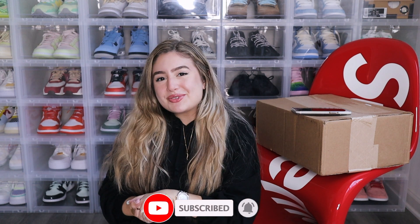Hey guys, welcome back to my channel. For those of you that are new, my name is Ariana. For those of you that aren't, welcome back. So nice to have you all here. Today we have a very exciting unboxing.